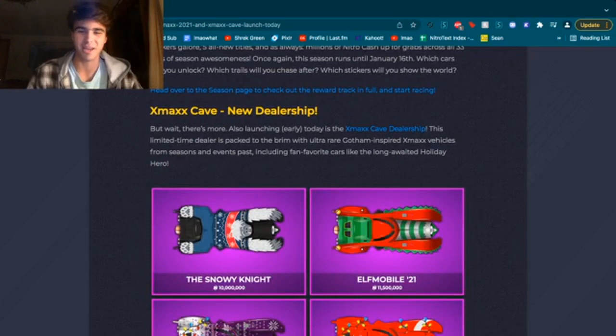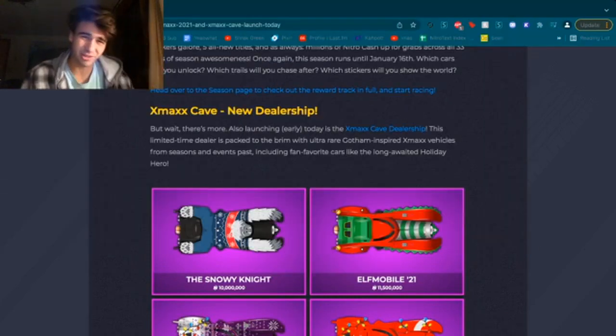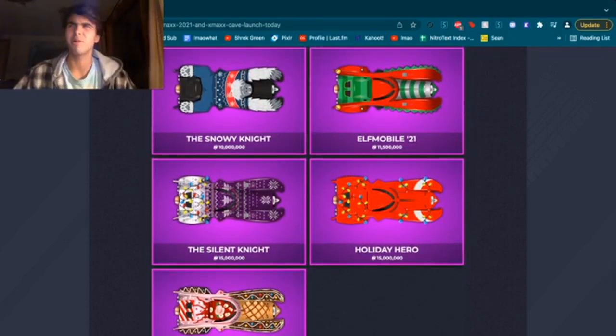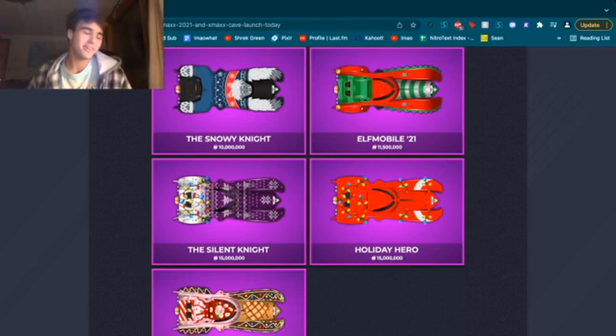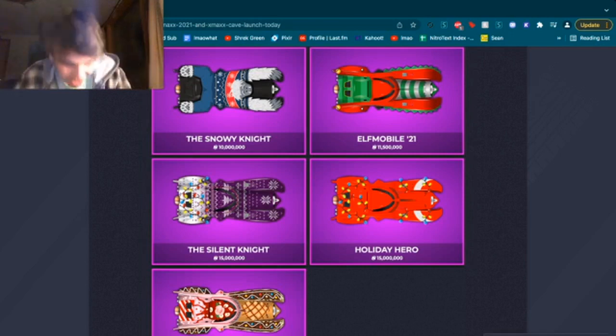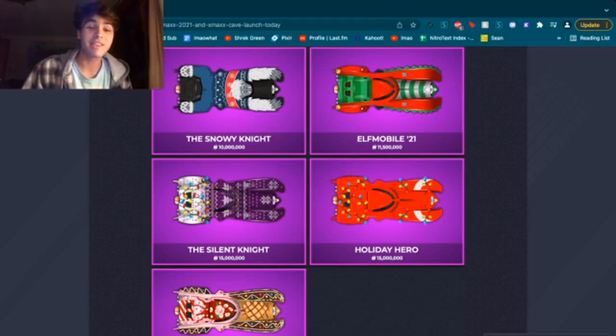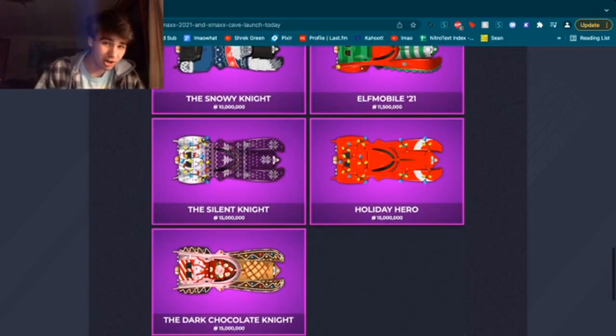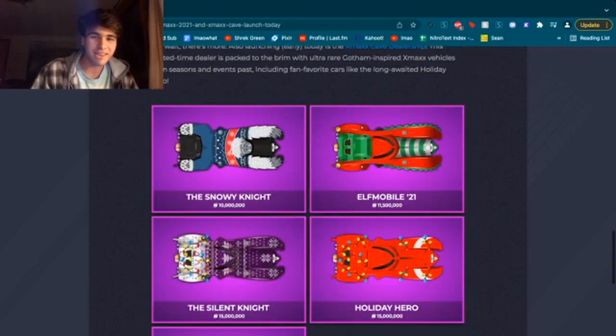As people probably know more than I do, Nitrotype has limited time dealerships now. I still don't know how I feel about that — I think it's a cool change, but whatever. Anyway, the limited time dealership has the five Gothams. I believe there is another Gotham although I'm not quite sure. These are five of the Christmas Gothams, which include the Snowy Night — everyone hates this car. I always found it really funny because I was like 'oh cool, it's a Yeti on a snowman,' and then the community was like 'no, this car sucks, it is awful.' The Silent Night, which is amazing — I love this car. The Holiday Hero, the Dark Chocolate Night — all these are great cars.